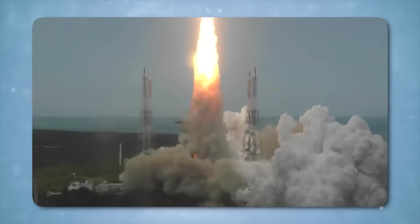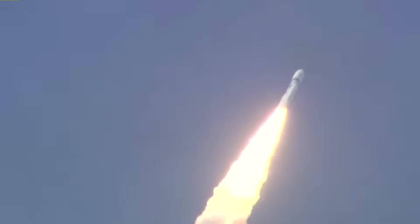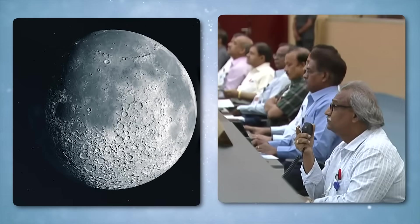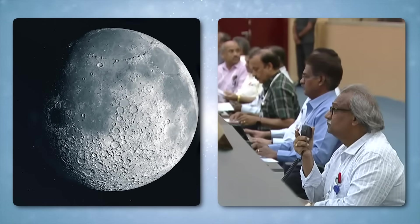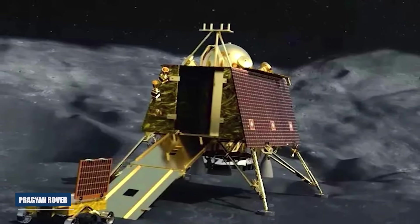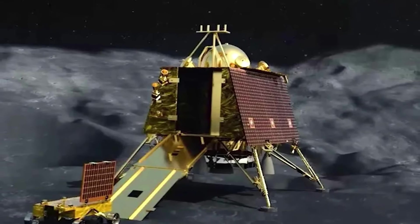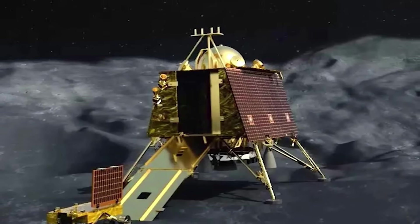Yet the true weight of the mission would not rest on its flawless landing or its demonstration of technical skill. What would make this mission historic was hidden just below the lunar surface, waiting to challenge decades of assumptions. From the moment the Pragyan rover began its slow crawl across the dusty terrain, the region's long-standing reputation as an ideal future site for human settlement began to unravel.